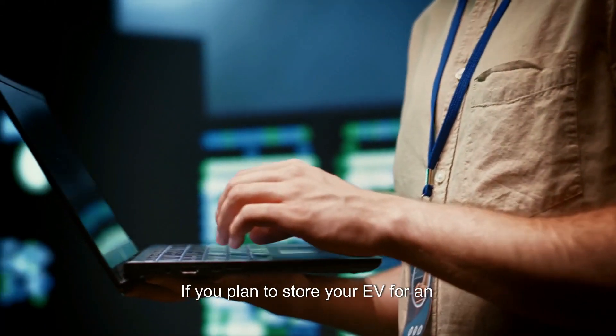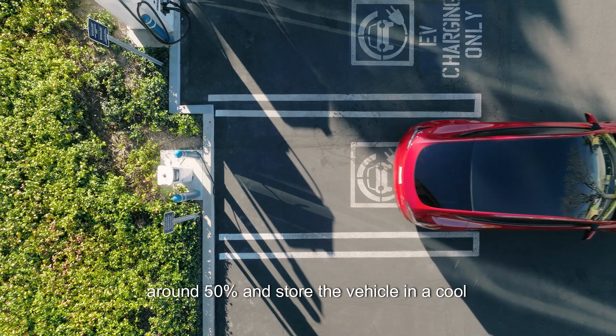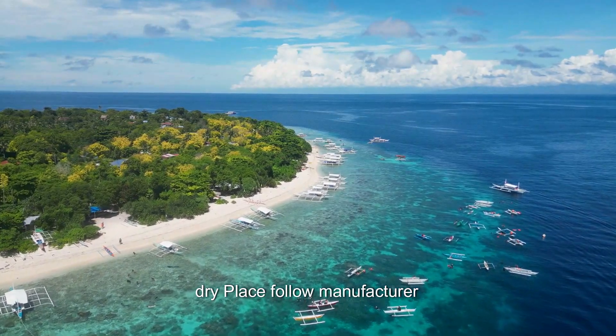Store with care. If you plan to store your EV for an extended period, keep the battery level at around 50% and store the vehicle in a cool, dry place.